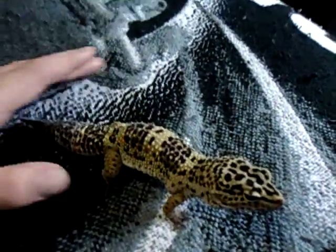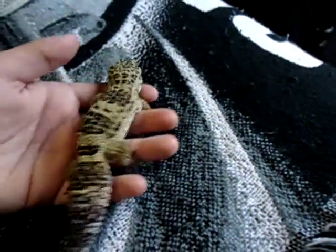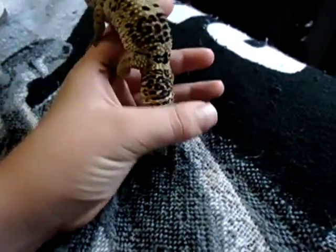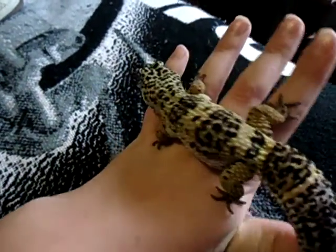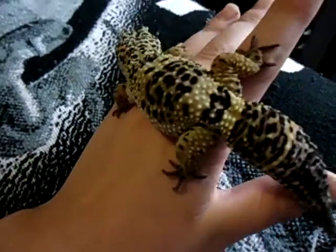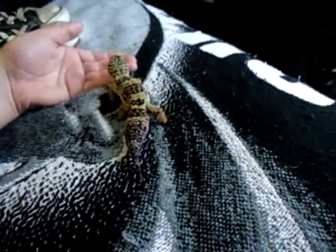They are very communal and like a little buddy, from what I've heard. But males — you can only keep them together if you're pretty confident, and they've been raised from tiny babies together. They still might fight or get stressed out, so I still don't really recommend it. Males and females will be fine together, but they will breed.